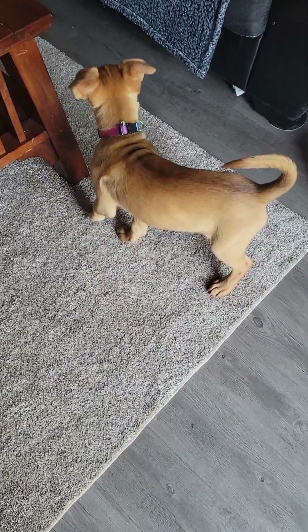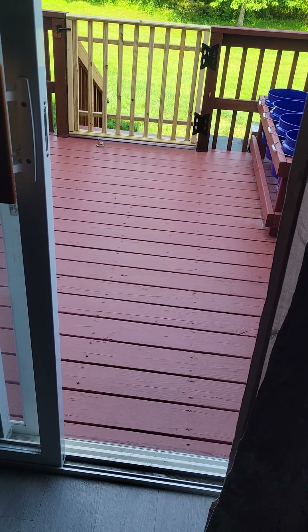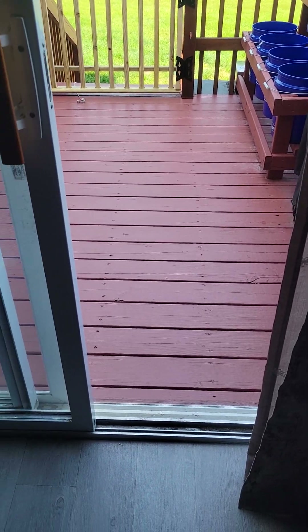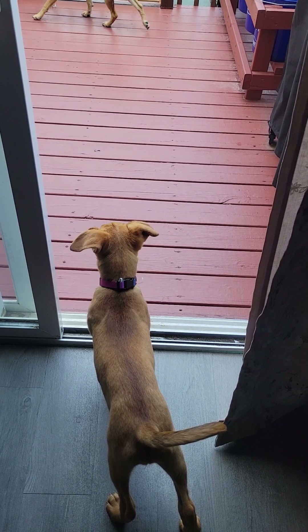She is starting to alert us when she has to go potty, even when she's out on the deck. She'll scratch at the little gate out there, and that means she needs to go down. She is not going on the deck, which is great. She's really starting to get the whole potty training thing down — she's getting real good.